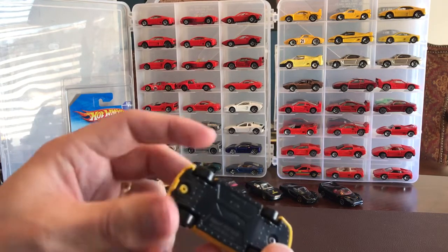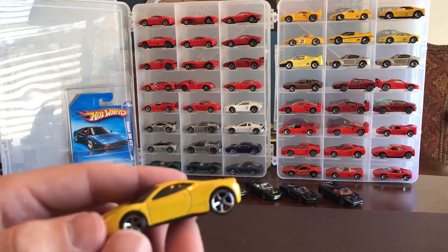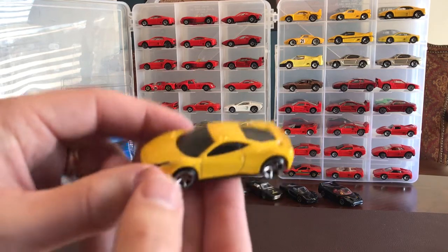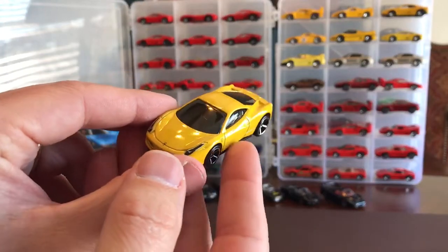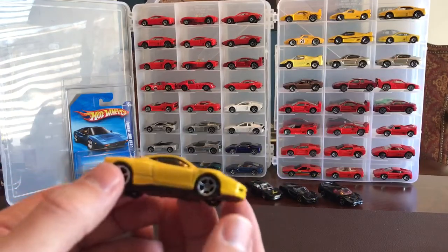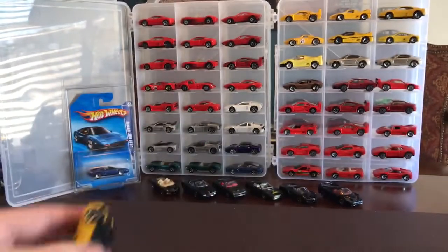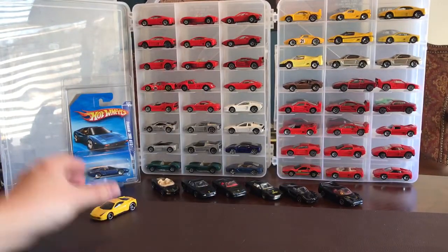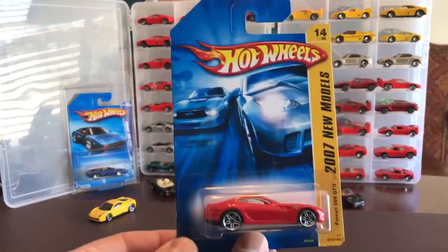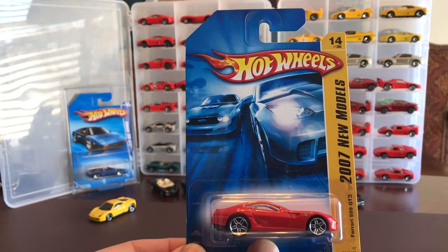I'm not really up on my Ferrari like I should be - I love them, I just don't know a lot about them. This is a 458 and it looks like a Maranello - no, I don't think I have this one already. I really really like the yellow tampos on the front and the badge. Of course I'm not going to go into a lot of detail on everyone, I just wanted to show the cars to be honest. Next up looks like it is a Ferrari 550 599 GT3 from the 2007 new models series.